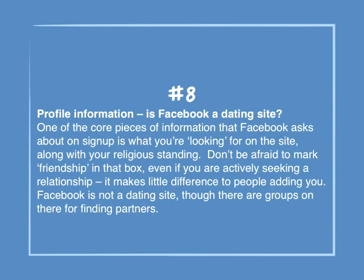Number 8: Profile information — is Facebook a dating site? One of the core pieces of information that Facebook asks about on sign up is what you're looking for on the site, along with your religious standing. Don't be afraid to mark friendship in that box, even if you are actively seeking a relationship. It makes little difference to people adding you. Facebook is not a dating site, though there are groups on there for finding partners.